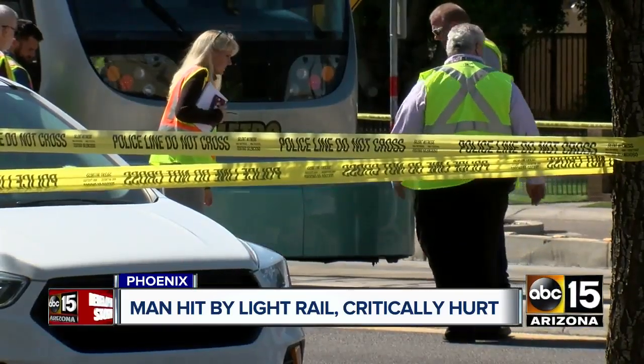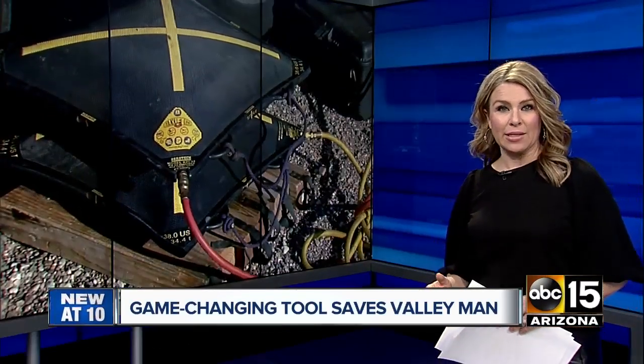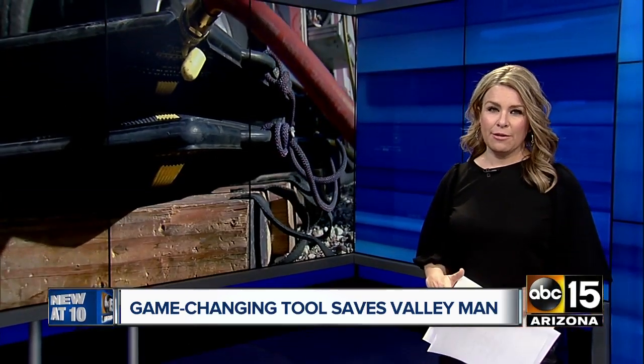That man is in the fight of his life tonight, but what may have saved him are these unique airbags. We've heard of Jaws of Life, but rescue crews at this scene used something completely different. ABC 15's Nicole Valdez caught up with that rescue team tonight.